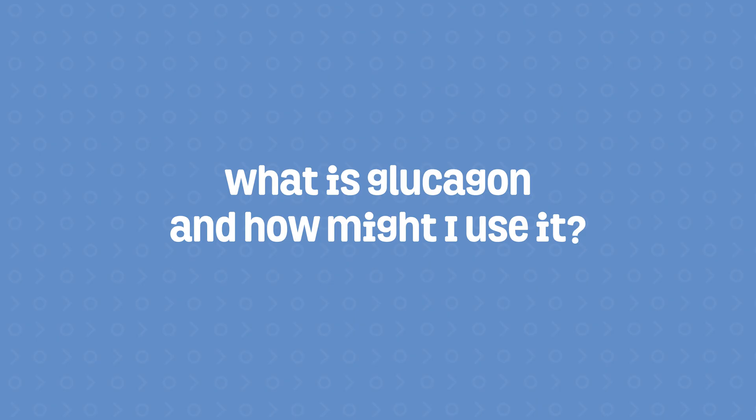In some emergency situations, individuals may be prescribed glucagon. Glucagon is an emergency medication that allows the liver to release a backup supply of sugar into the body. There are multiple methods of administering glucagon — you can either inject or inhale it. It should be used in emergency situations when an individual is unable to speak or swallow.